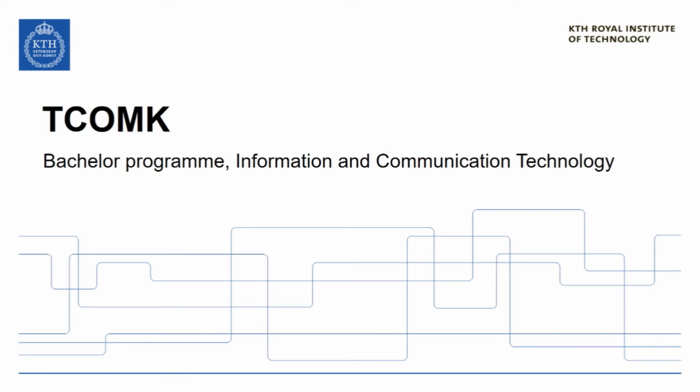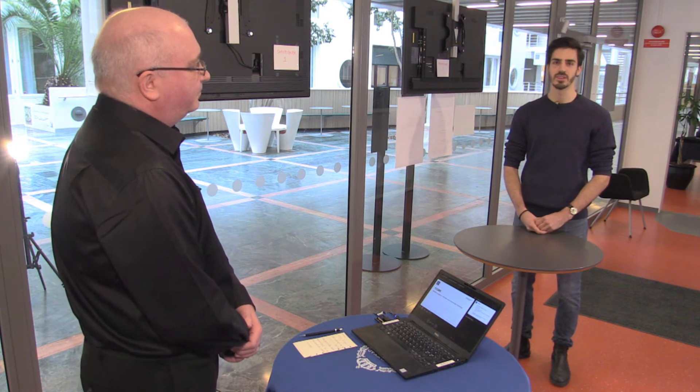Hello, my name is Fredrik Chilander and I am the program director for the bachelor program in information and communication technology, and it is my pleasure to present this program for you today. Joining me is Leonardo Filippeschi, who is in his second year. He is from Italy and has been in Sweden for four years.